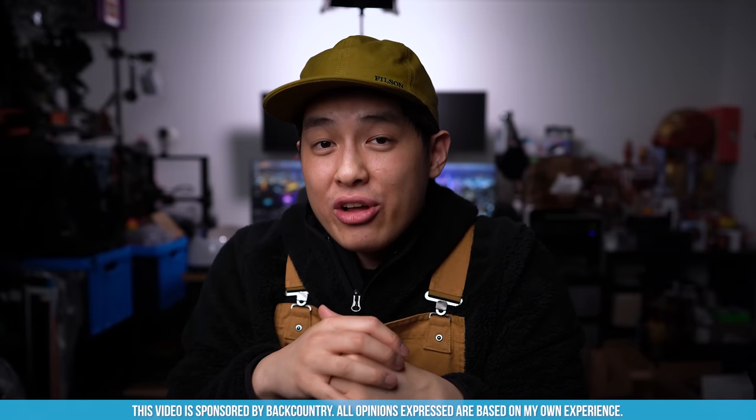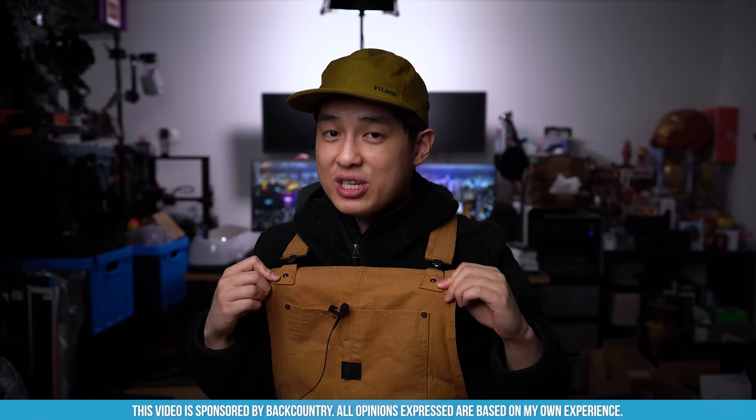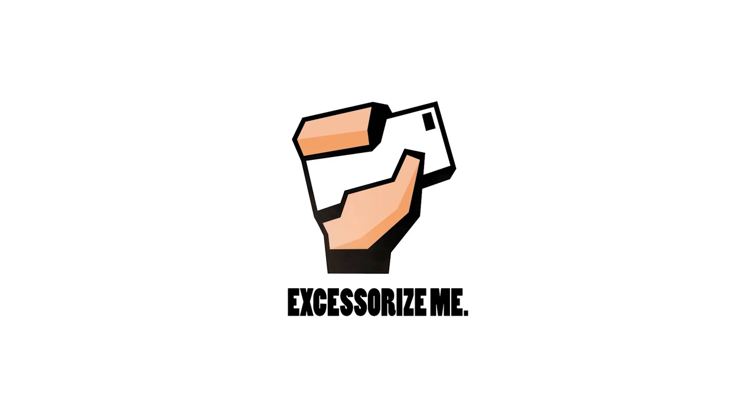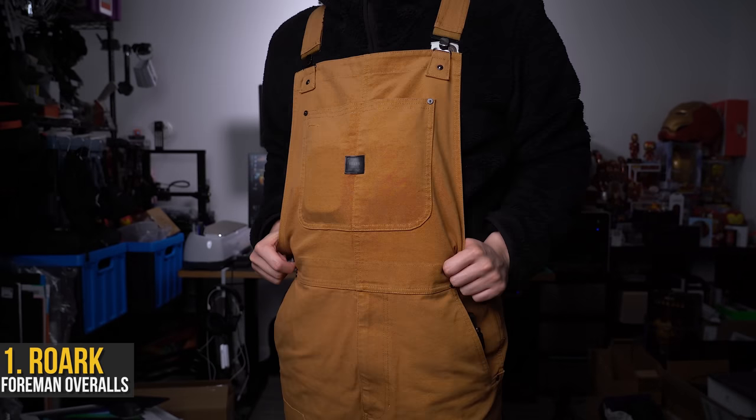A huge shout out to Backcountry for partnering on this winter episode. With their massive catalog of all things outdoorsy combined with the freezing Canadian winter weather coming up, it was the perfect opportunity to winterize my carry — and these are actually really cool, so let's check it out.